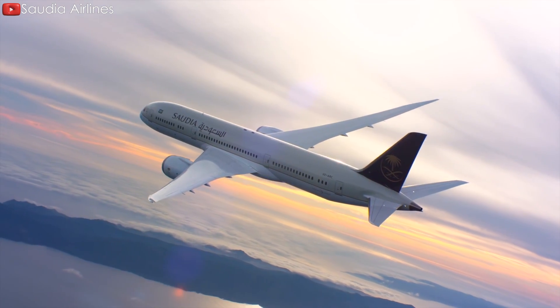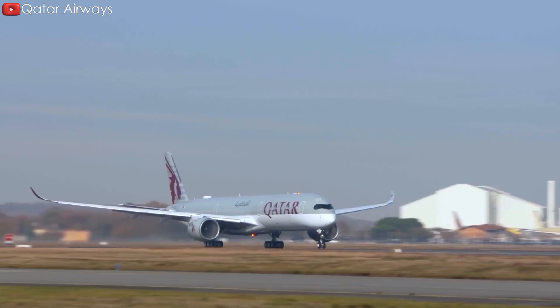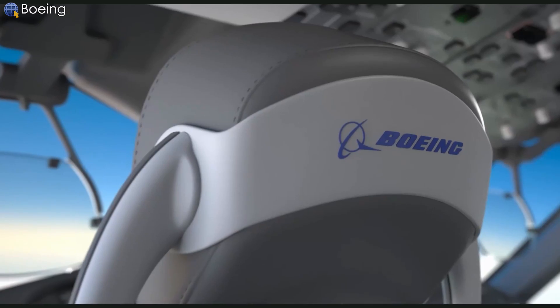That's why it missed a great opportunity. Therefore, the suitable choice for airlines is the A350-900. Asian airlines such as Air China, Asiana, and Starlux have chosen the Airbus airplane because of its high capabilities.